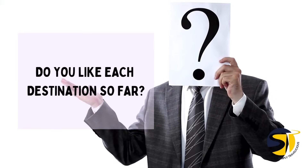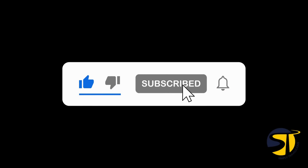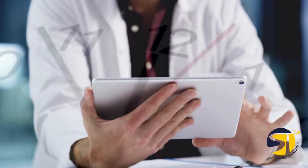Do you like each destination so far? If yes, please give us a thumbs up. Subscribe and tap the bell icon to stay updated for more videos like this.